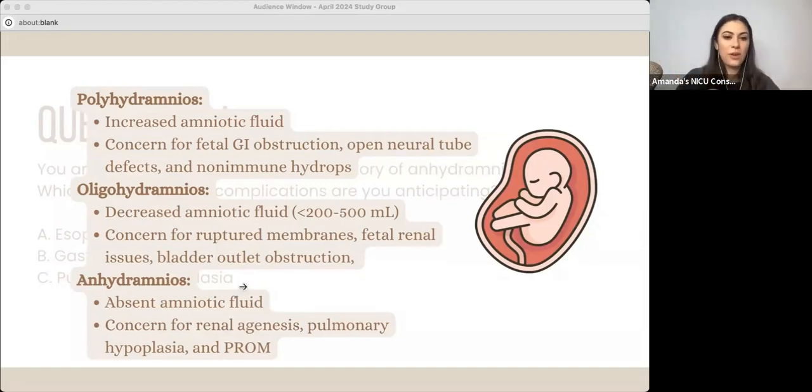Then we have oligohydramnios — very little amniotic fluid, but some. With those kids, we're worried about ruptured membranes and any kind of renal issues. The kidneys are not producing urine, or the urine's not getting out. So if there's a bladder outlet obstruction like posterior urethral valves, we could see oligohydramnios.